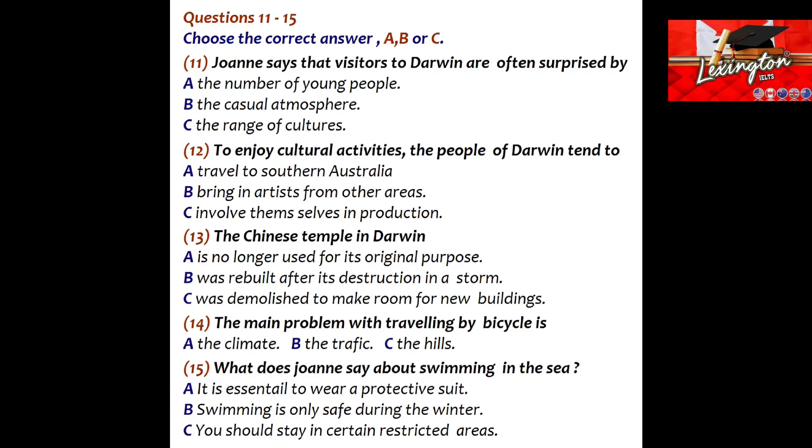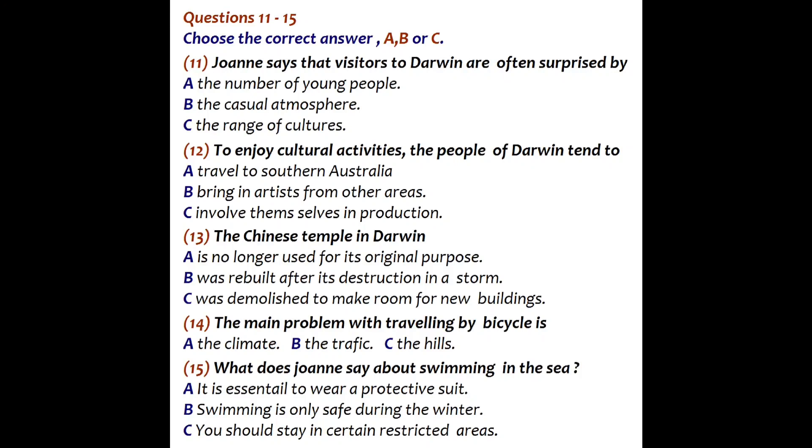Tell me about it. Well, Darwin's in what they call the top end, because it's right up at the northern end of Australia, and it's quite different from the rest of Australia in terms of cultural influences. It's nearer to Jakarta in Indonesia than it is to Sydney, so you get a very strong Asian influence there. That means we get lots of tourists — people from other parts of Australia are attracted by this sort of international cosmopolitan image.